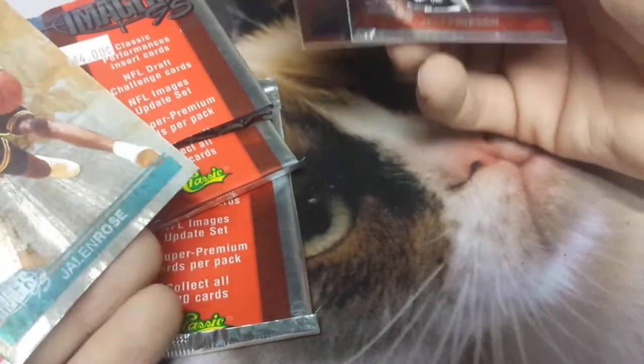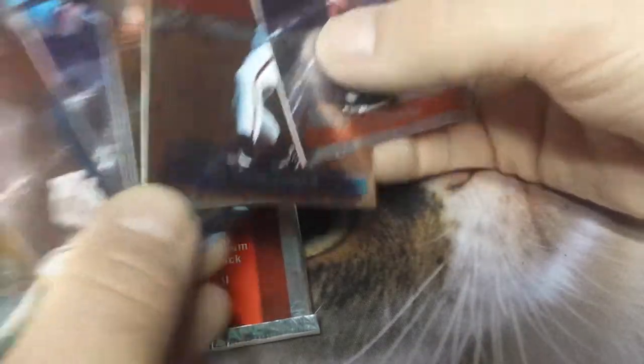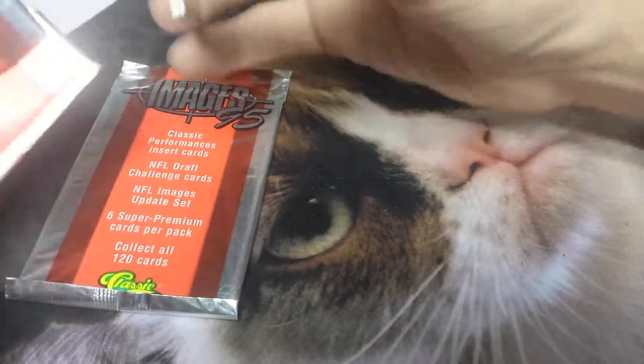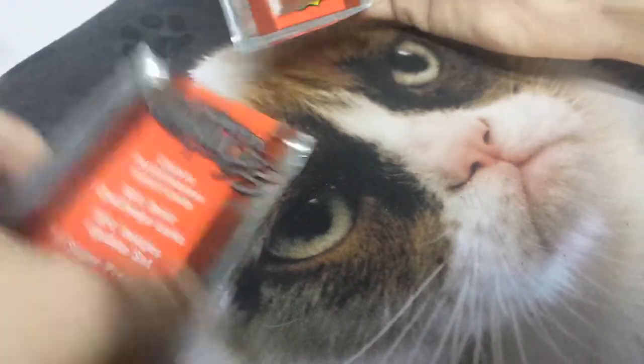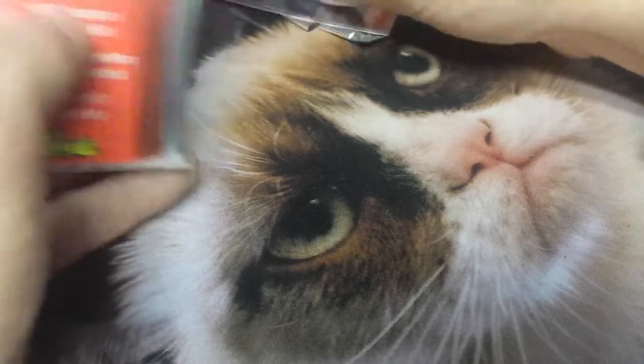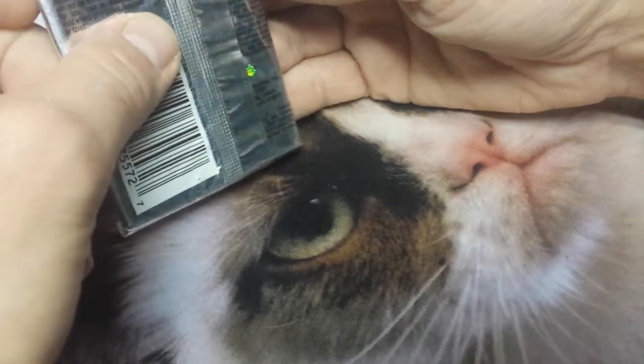Okay, so that was a pack of Classic 95 — totally not what I was expecting. I thought this was all football cards; I had this put in my football card collection. But these are a wide range of sports — I didn't get a single football card in there. So that's Images 95 — I guess I should have tried to read the binding part in the back.